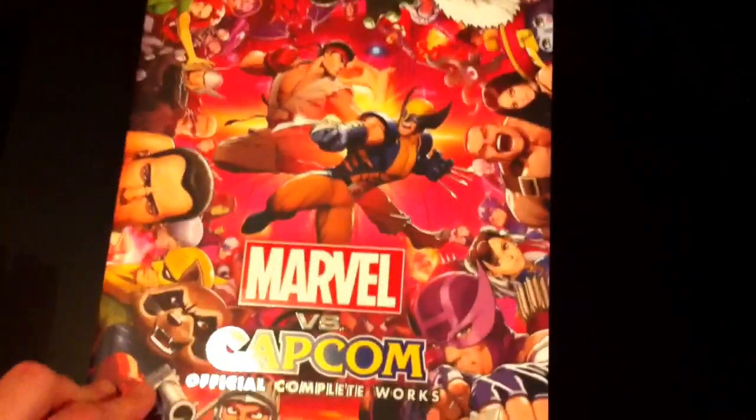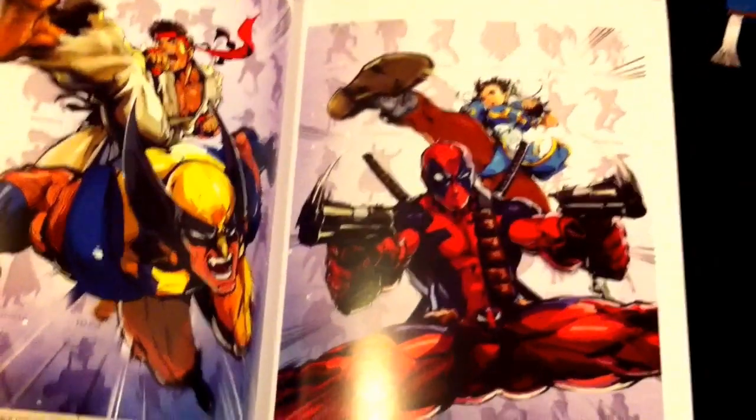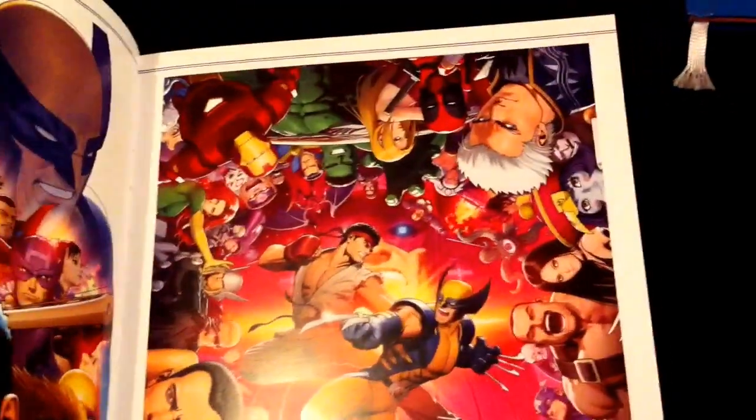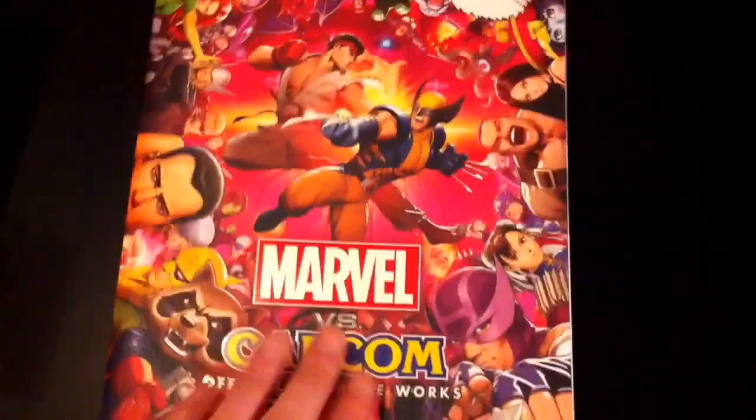Next book I've got — this is a lovely book. I like it obviously — video games as well. Marvel vs. Capcom Official Complete Works. The artwork in here is beautiful — beautifully illustrated. Deadpool. Look at the artwork there, guys. Just an amazing book — the whole book is filled with this kind of artwork. I highly recommend this book for any fans of Capcom or Marvel. It covers all the games and all the artwork produced for those games. That's a really nice book.